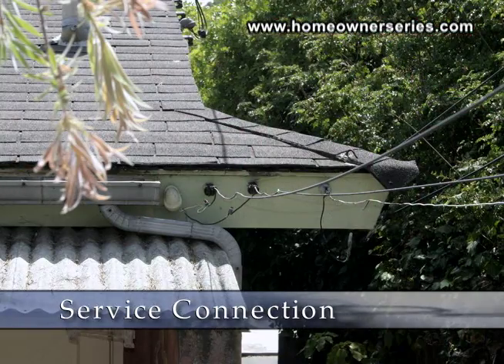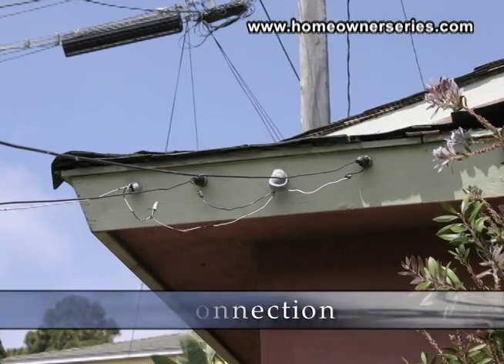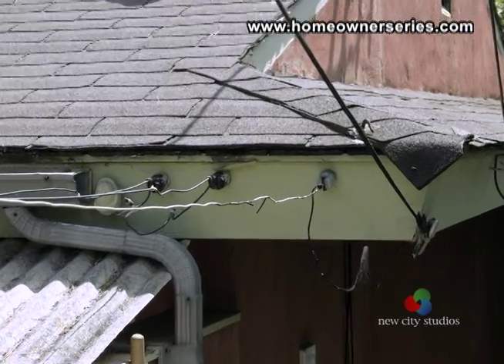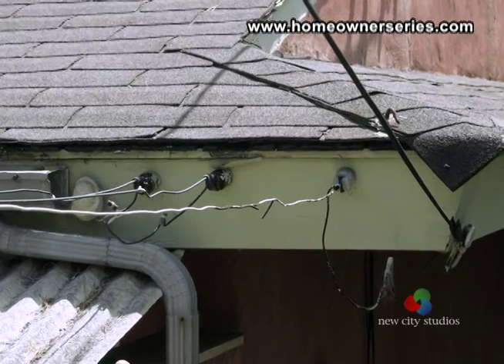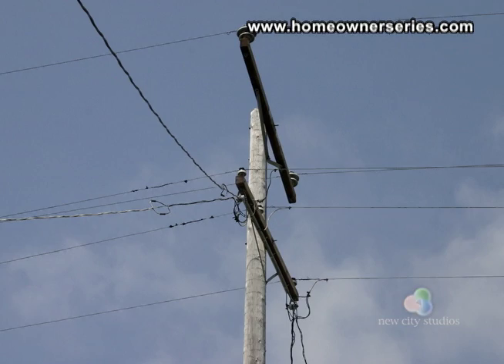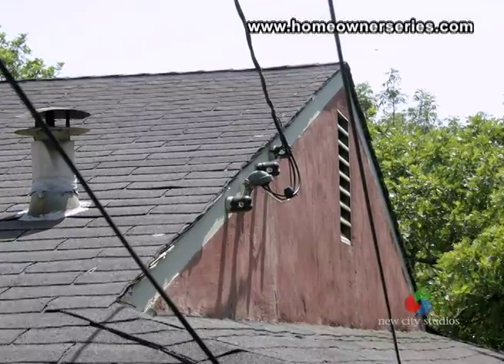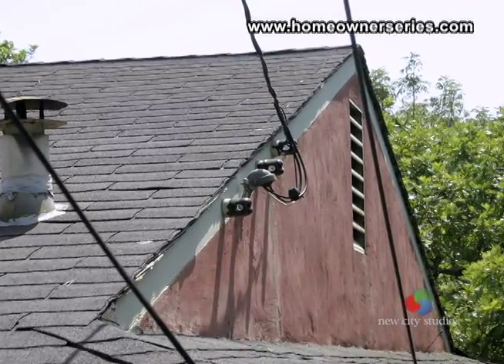Look at the electrical service connection to the house. Find out if it is an overhead or underground connection. If the connection is overhead, visually inspect to see that the connection is securely fastened to the house. Ensure that there are no trees overhanging the wires in any way. Check to see that the wires are in good condition and that the insulation and wires look somewhat new and have no metal showing.